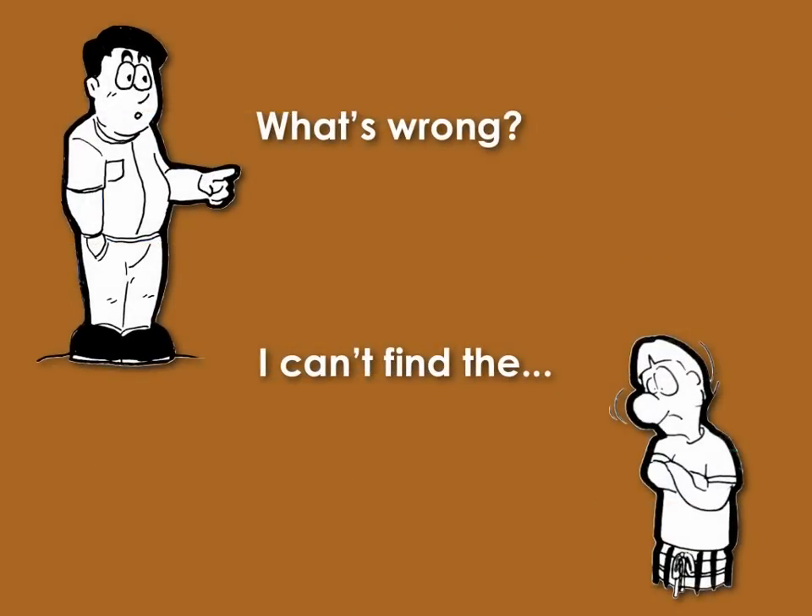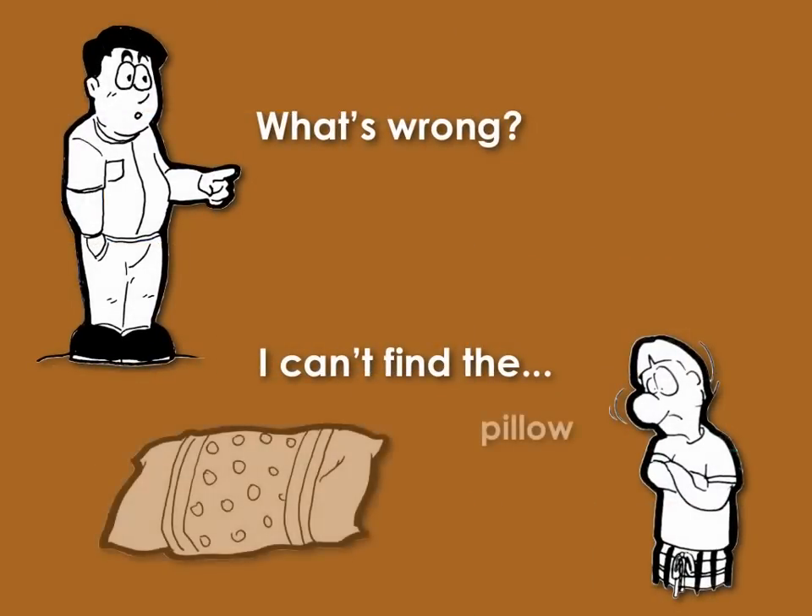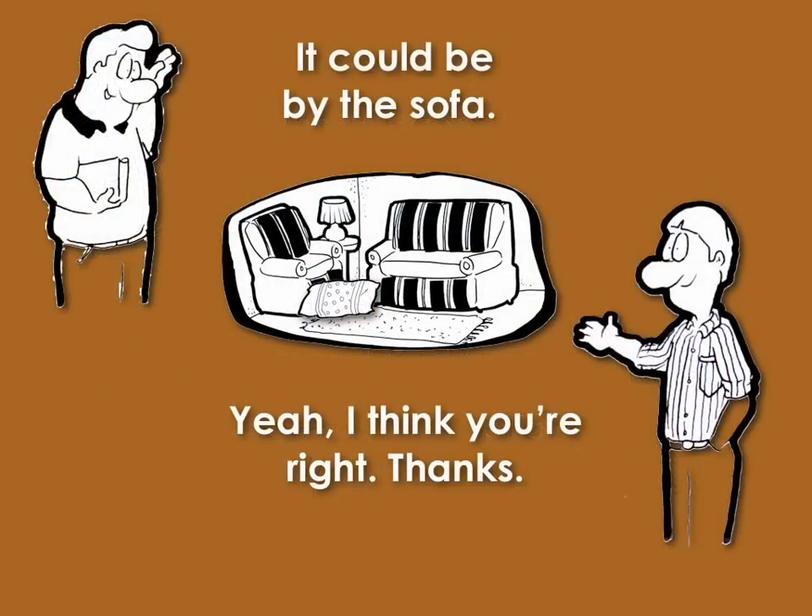What's wrong? I can't find the pillow. It could be by the sofa. Yeah, I think you're right. Thanks.